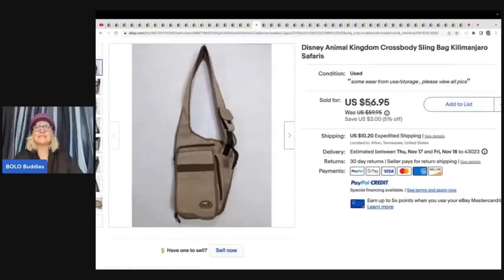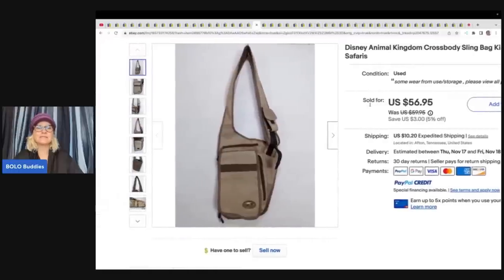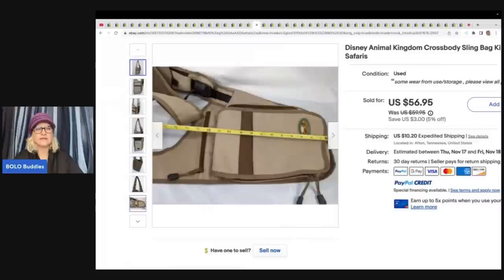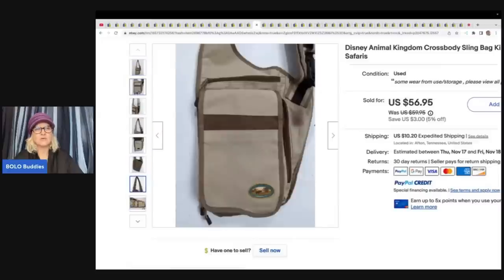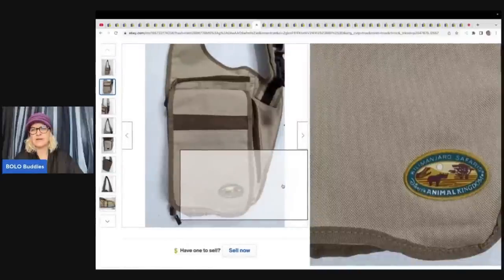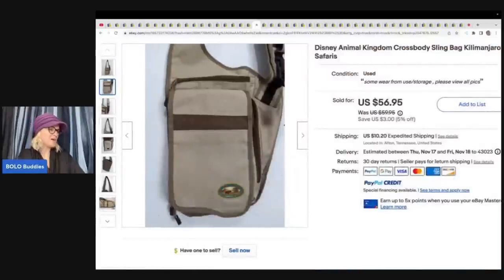The next item is this Disney Animal Kingdom crossbody slingback. The Disney patch is on the little detail — that's what makes it special. Paid $2 at a yard sale and sold it for $50.